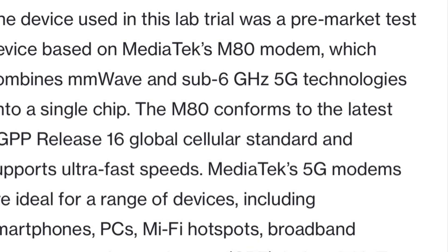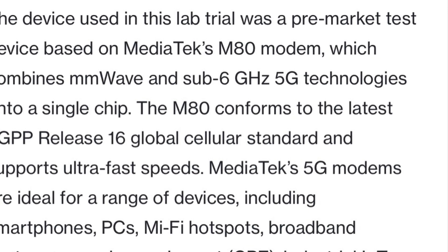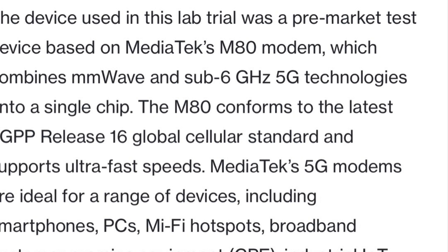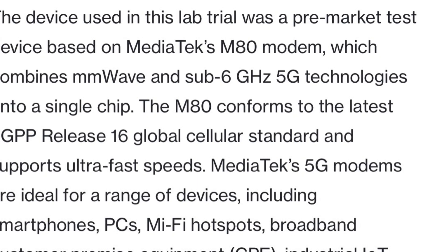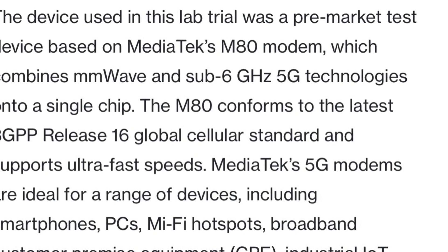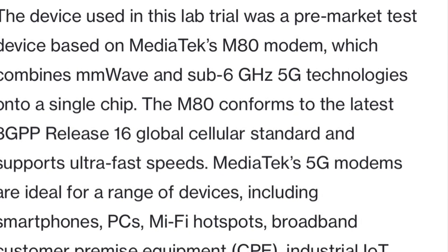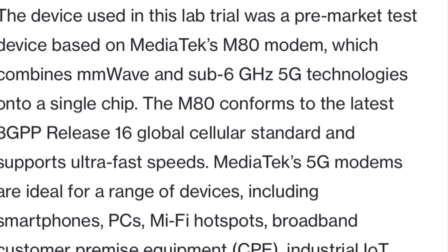Let me know what you think of the testing — are you encouraged? Do you like what you hear? Are you excited about it? Go ahead and sound off in the comment section below. And if you're a real one and you watched this all the way through, go ahead and hashtag 5G UWB — 5G ultra wideband. Thanks for watching, we'll catch you on the next one.